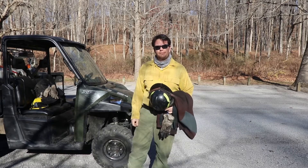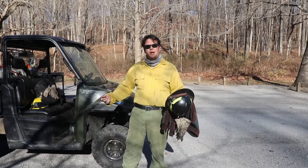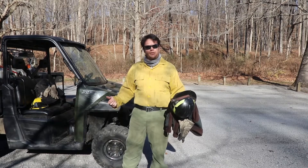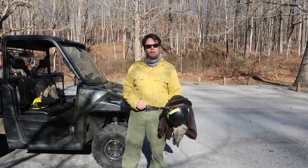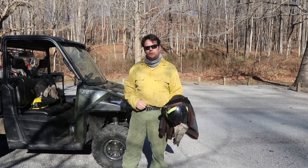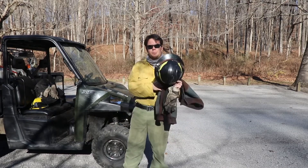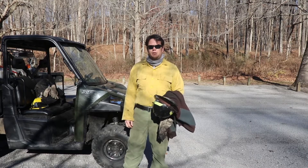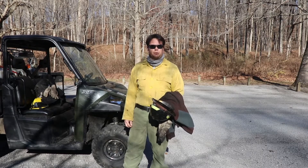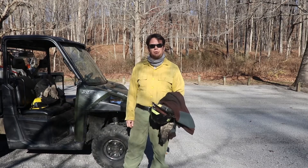Anything about the color? Typically these shirts start off being really bright yellow and then fade over the years as they get used and abused, but it helps with visibility so you can tell where your crew members are out in the woods. The pants come in all different colors — blue, brown, black, yellow — that depends on where you sourced them and what agency you're working with, but typically a yellow shirt is standard.